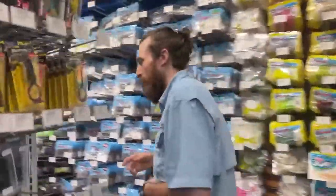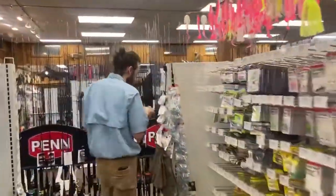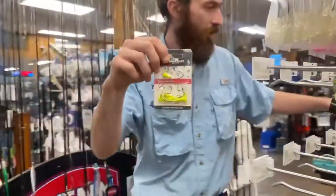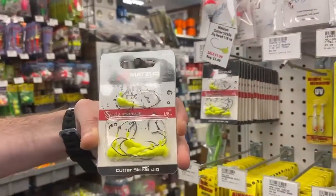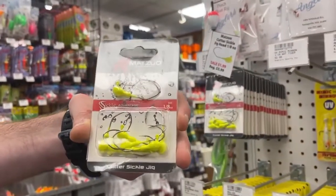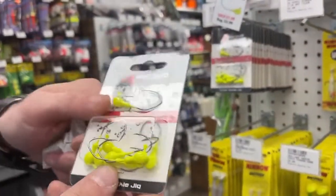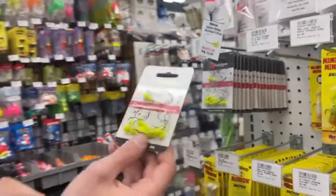Moving over, kind of more perch stuff — we have some jig heads from Matsuo. They're going to have a really nice little sickle bend on them, as you guys can see right here. A little bit bigger hook if you're trying to go for those big perch, or if you just want something to cast curly tails for rockfish in the creeks. Just a really nice jig head with a unique design and a sickle hook, which is a very, very fish-catching design. They just hold fish very well.